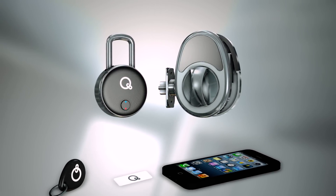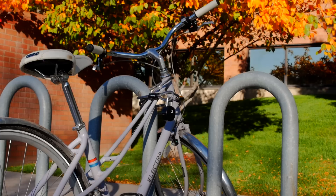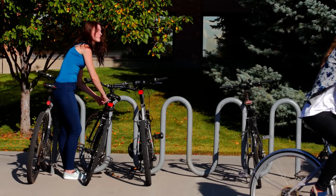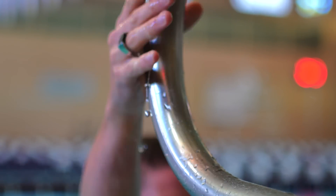My team and I are excited to release this innovative line of products to make your life more simple. Our team has over 50 years of combined product development experience — we know how to execute and release a product on time. Please choose one of our innovative locks and an NFC key that fits your lifestyle.